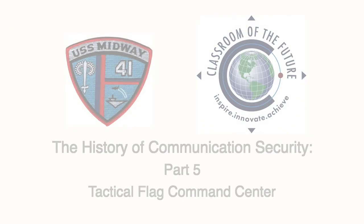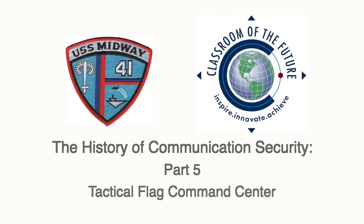Now that you know how important this space is, it would be wonderful if you could come by and visit with us when you're next here on the Midway. See you next time, thank you!